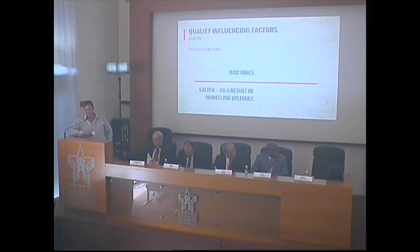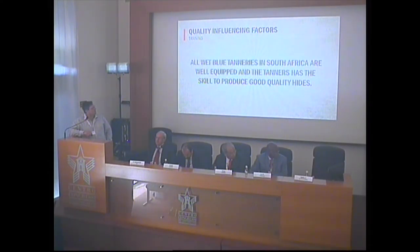The processing of the hides: we process about 75% of the hides in the raw, and 25% of the hides become salted, and most of these hides get exported. The six major wet blue tanneries in South Africa are well-equipped and well-managed, and they produce very good wet blue hides.